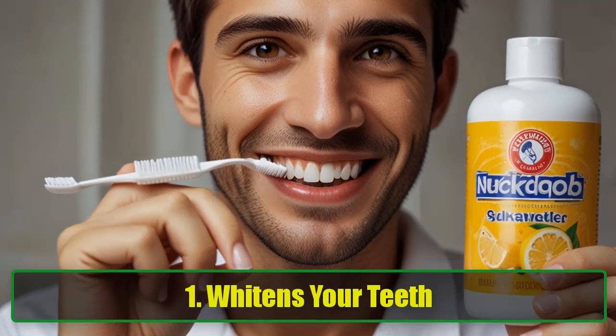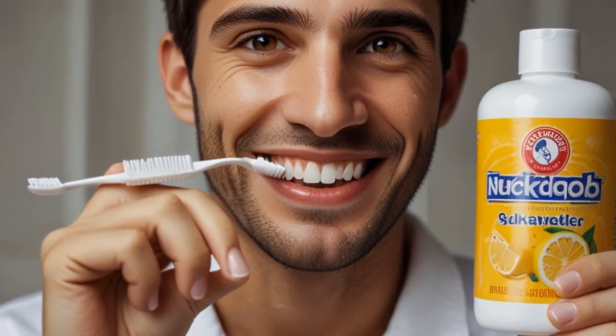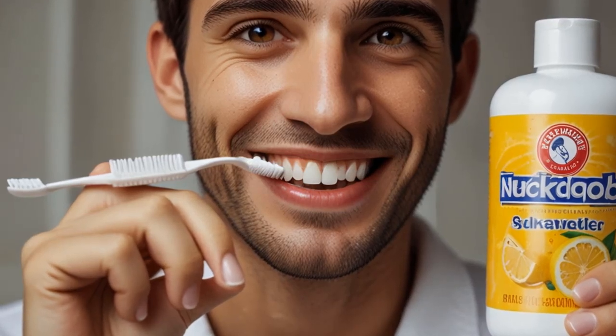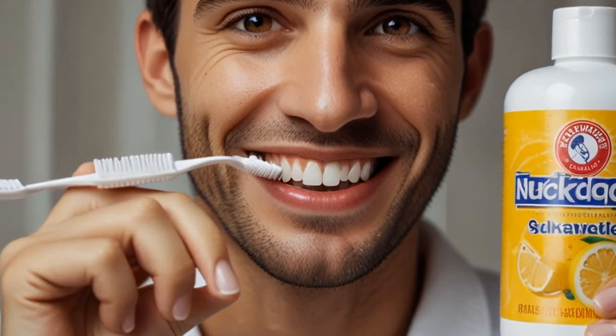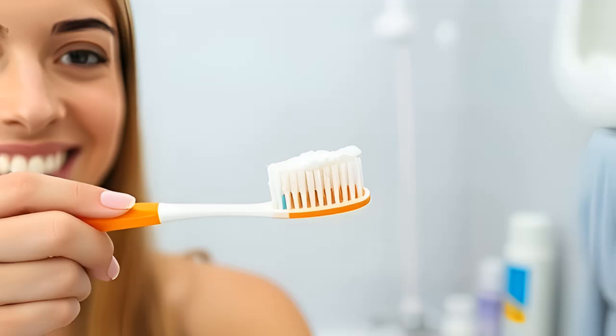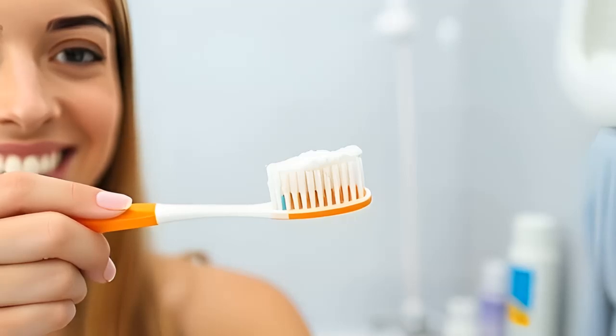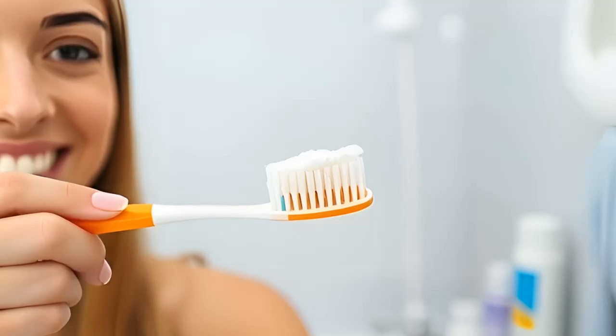1. Whitens Your Teeth. If you neglect your teeth, they will start to show it. Brushing alone doesn't always do the trick. Baking soda possesses natural whitening properties that can help you achieve that bright smile you desire. Studies indicate that toothpaste containing baking soda is significantly more effective in removing yellow stains than non-baking soda brands. Additionally, baking soda is known to remove plaque. To harness its power, mix a few teaspoons of baking soda with lemon juice to create a paste. The acidity of lemon juice enhances the cleaning properties of baking soda. Apply this mixture with your toothbrush and brush as usual.